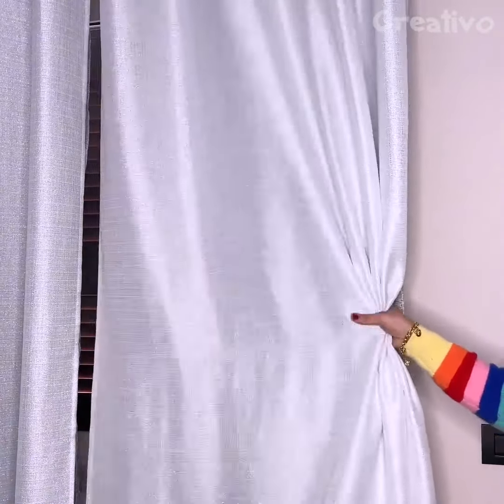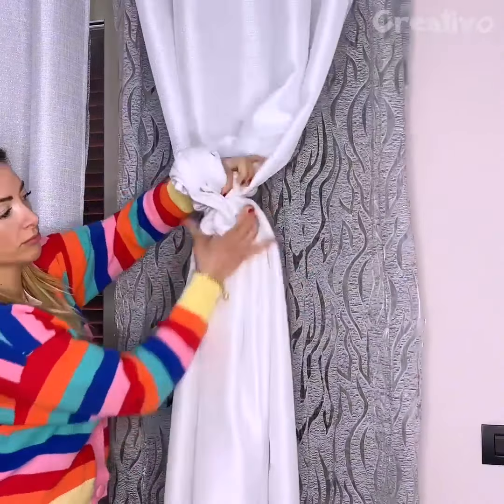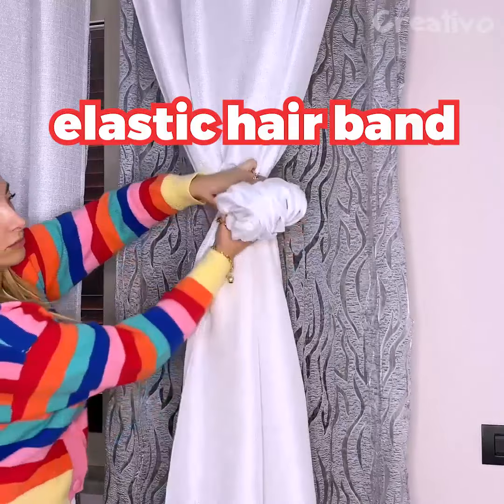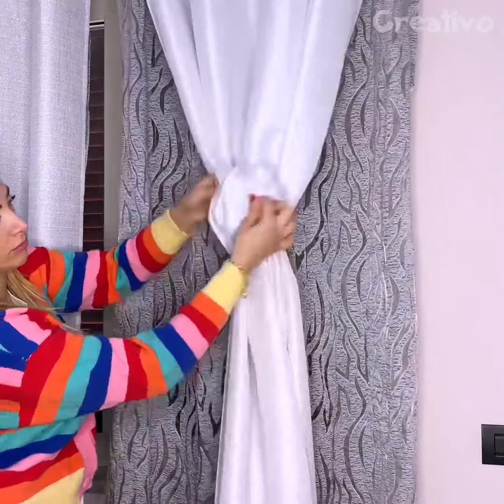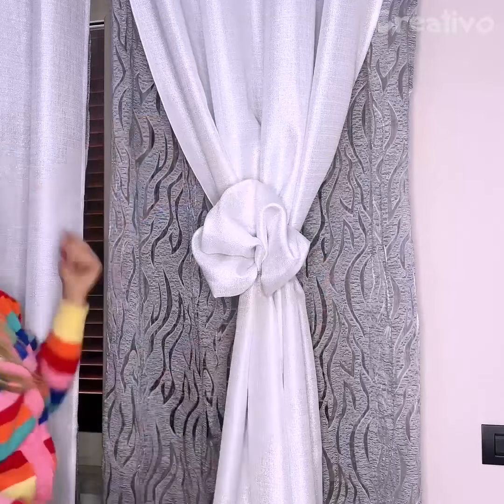Making your curtains look tidier and more beautiful is very easy. Secure them with an elastic hairband and spread out the fabric to make an elegant bow. Beautiful!